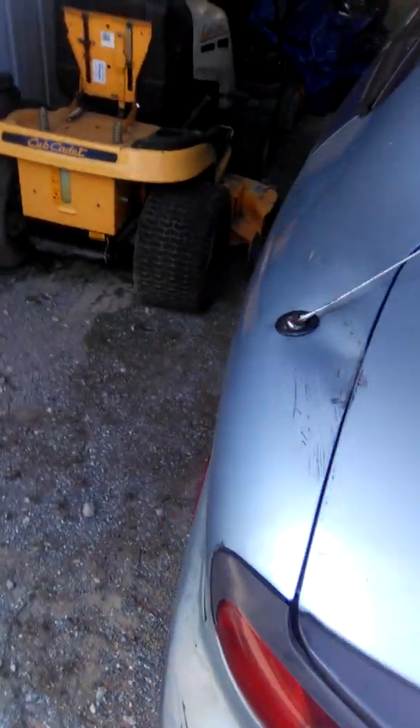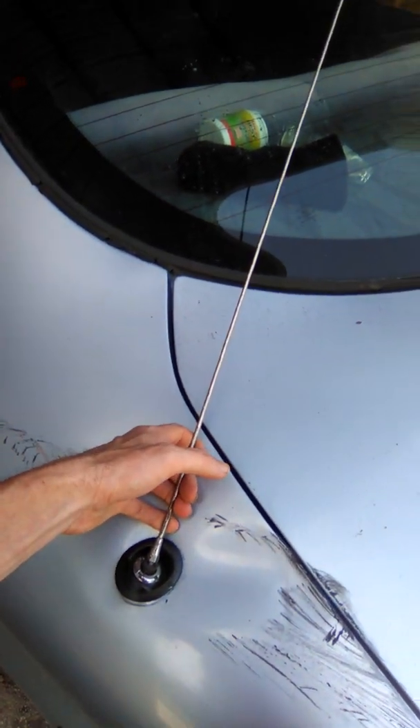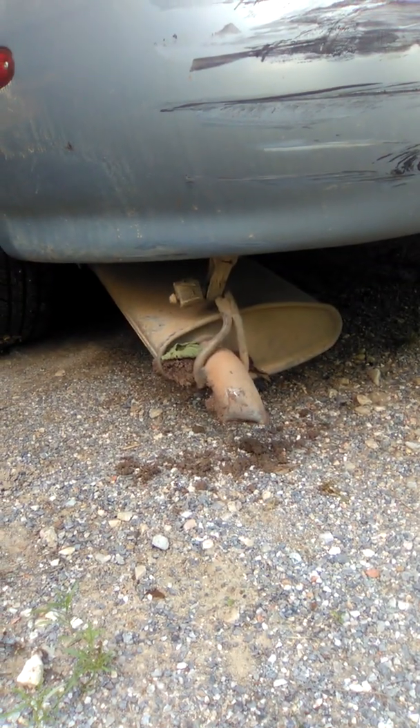Thankfully it did not do very much damage, but it did break the mirror — I think that's about it on that side. Then it did do some damage here when it hit a pole. I can try to bend that back and see what happens, but it kind of messed that up. It also broke the tailpipe, so I've got to fix that. Other than that, the tire's going low.